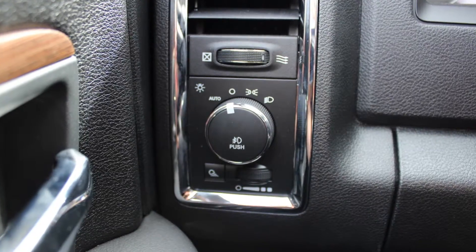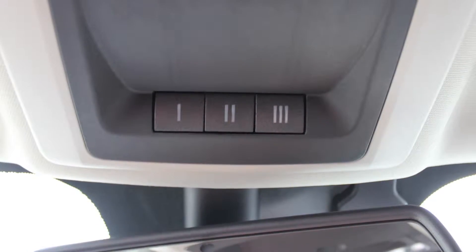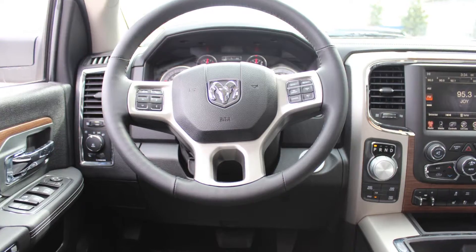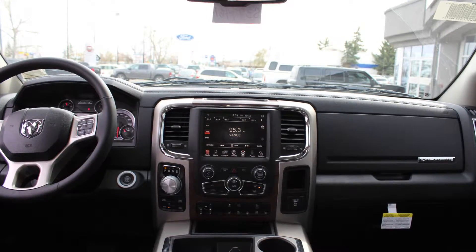Aside from your standard features, this vehicle includes a remote start system, automatic headlamps, power adjustable seats with lumbar adjust, a universal garage door opener, a rear power sliding window, steering wheel mounted audio controls with cruise control, and a touchscreen media center with AM and FM radio.